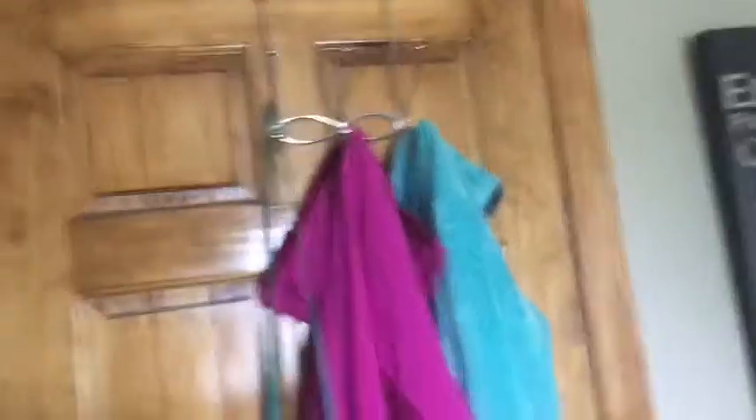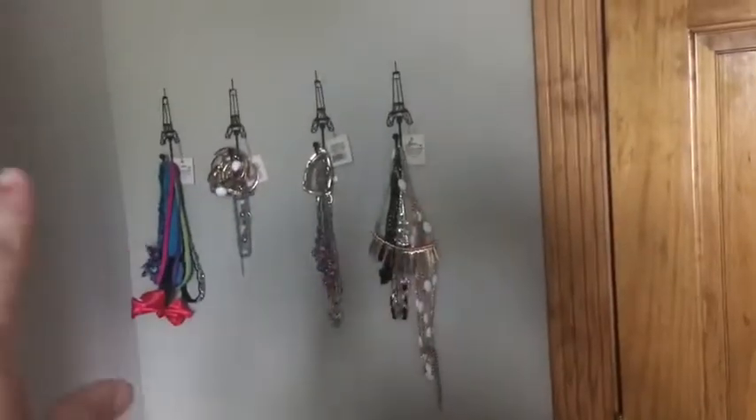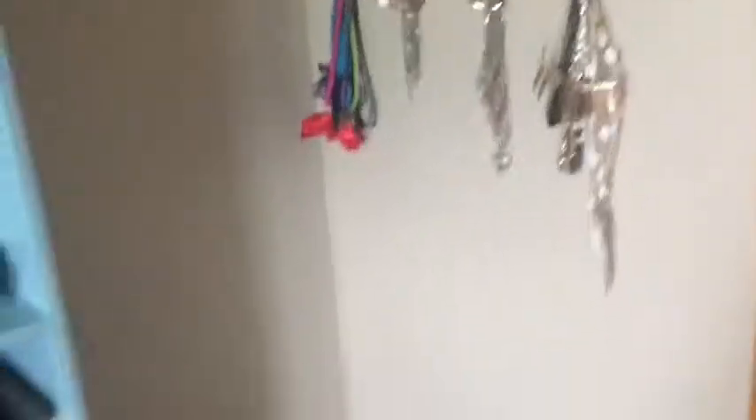I'm going to start here at my door. I bought this coat rack from Ross and I just put two of my coats and my purse on it. Then I just have a jewelry rack — I still haven't taken off the tags — but I just hold like bulky jewelry and headbands. I have my laundry basket.